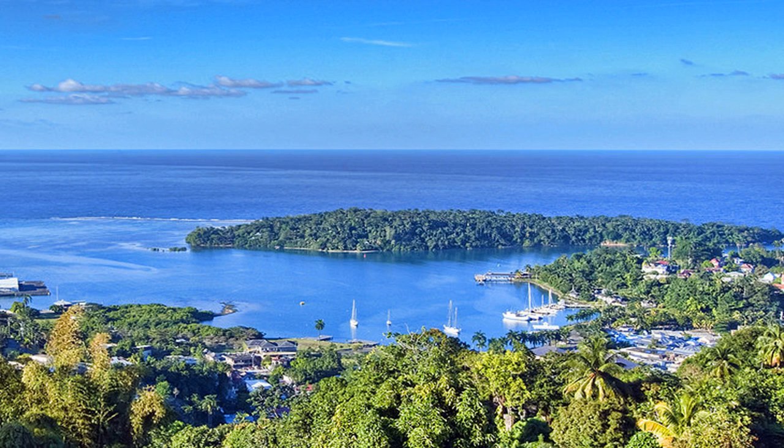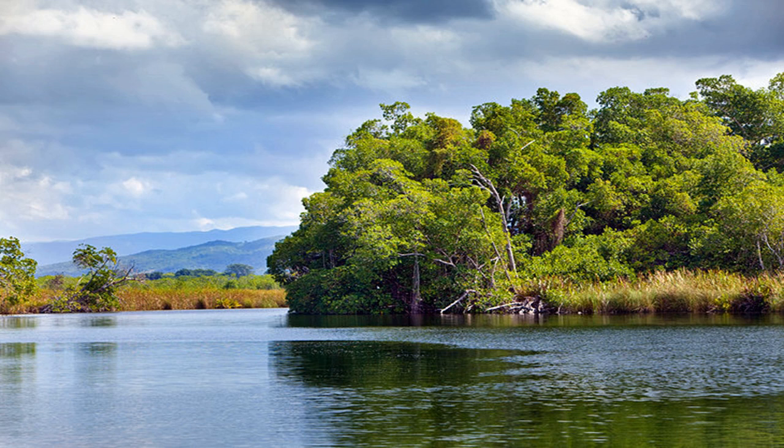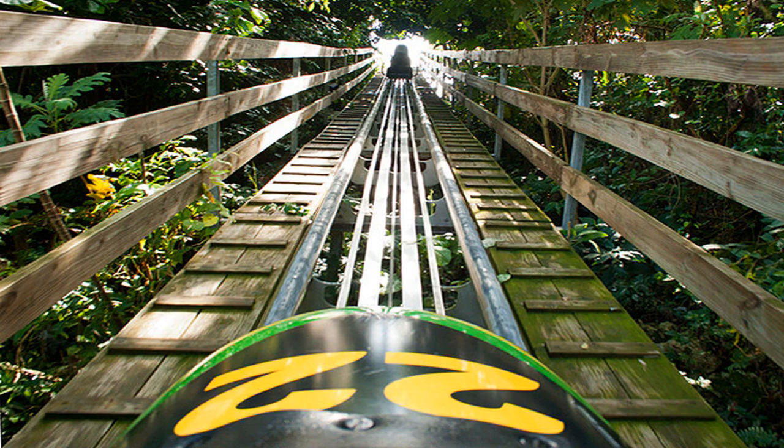Blue Mountains and John Crow Mountains National Park is an unspoiled preserve offering breathtaking mountain vistas, waterfalls, lush rainforests, and exotic plants and animals. Encompassing 200,000 acres of tropical rainforest, the park is divided into three sections: Portland Gap, which includes Stony Hill and the hills of St. Andrew; Hollywell and Annotto Bay; and Portland and Millbank, which include the John Crow Mountains. This spectacular park is the natural habitat for more than 800 species of endemic plants, more than 200 species of birds, as well as the world's second largest butterfly.